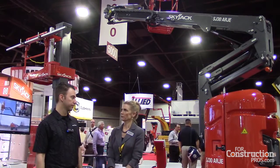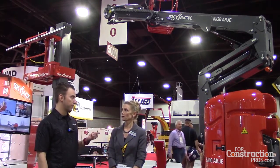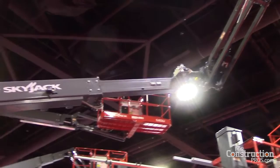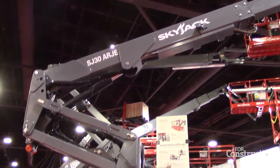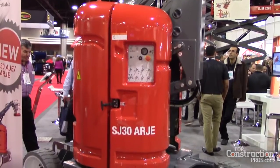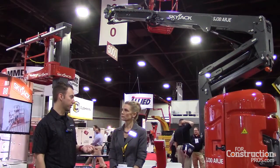What can you tell me that's unique about these machines? So our two models here — we've got the SJ30 ARJE for articulating rotating jib electric, and the 30 AJE for 30-foot articulating jib electric. The platform height is 29.6 feet for the ARJE and 29.9 feet for the AJE, and reach is similar on both machines: 20 and a half foot horizontal outreach and a 13-foot up-and-over clearance.